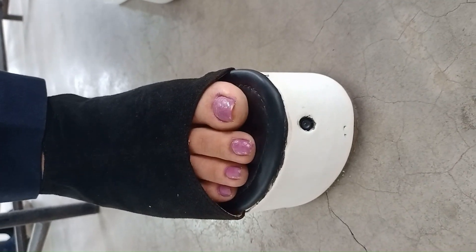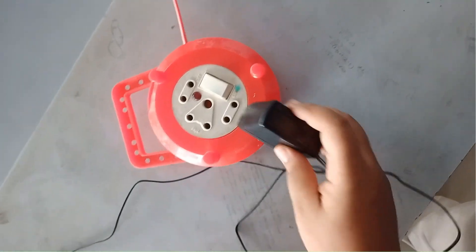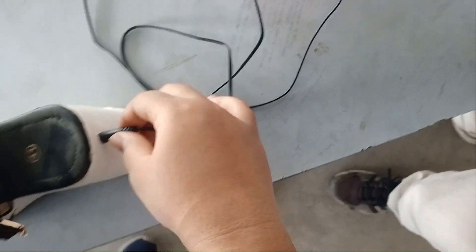Now let's look at how to charge the system. We use a standard 12-volt adapter. Simply connect the adapter to the board, plug it into the charging port, and turn on the switch. As shown here, the charging indicator light glows, confirming that the system is charging properly.